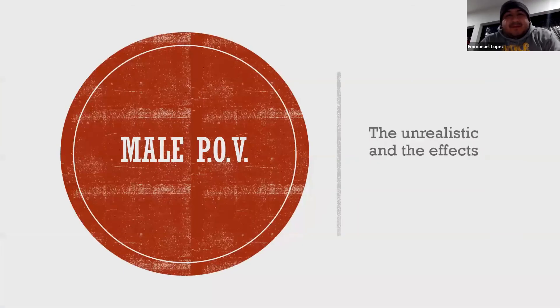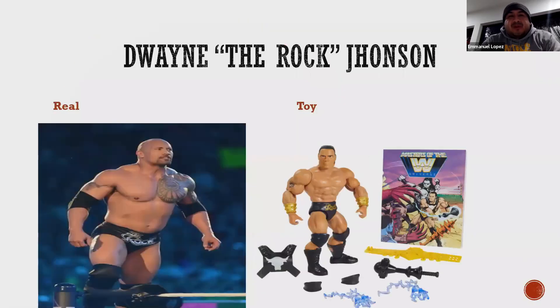Hello, my name is Emmanuel Lopez. From the other videos, my classmates talked about how toys have unrealistic images and the effects of it. What I'm bringing is the male point of view — the impact that these toys have on men and boys. One of my favorite things growing up was WWE wrestling. Dwayne 'The Rock' Johnson is probably one of the most iconic wrestlers that we know.